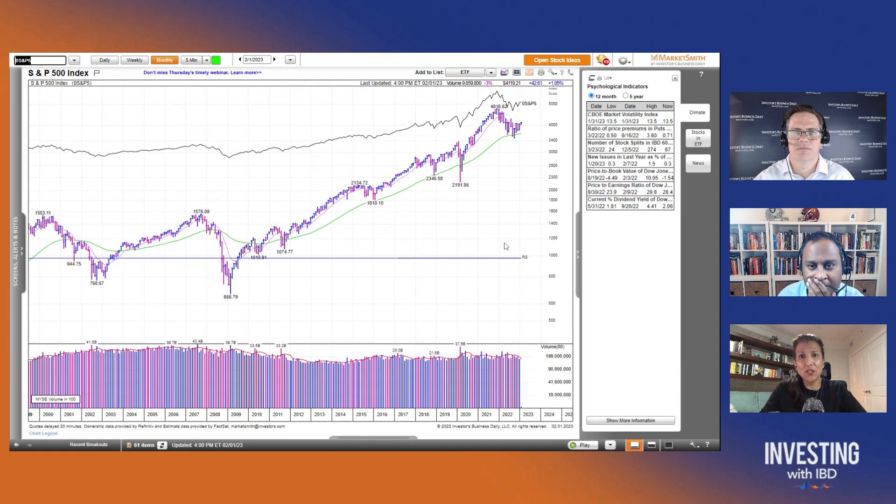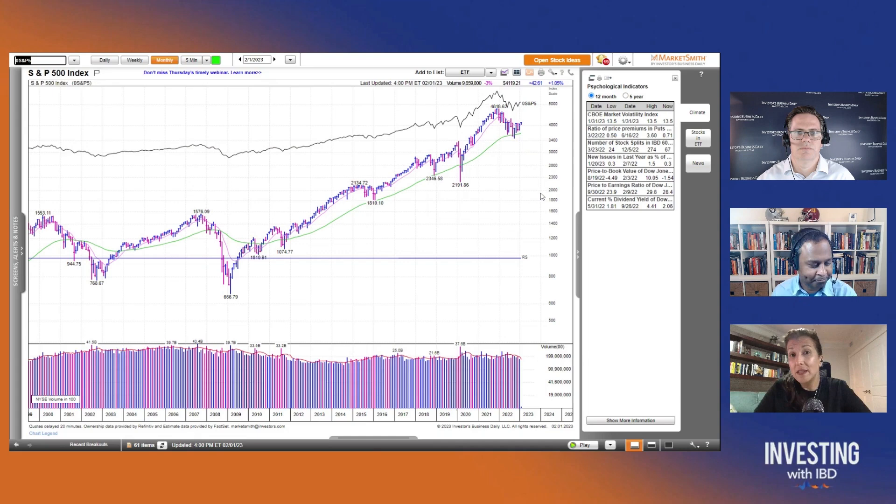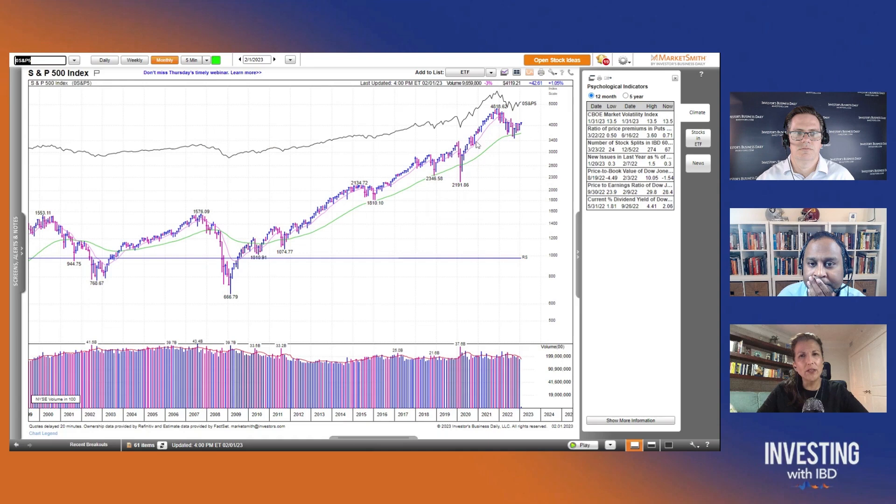When you look at a chart like this, there's a 10-month and 50 moving average. The 10 is flat right now in the space we're looking at. We're also seeing clear power from underneath because we're making higher lows.